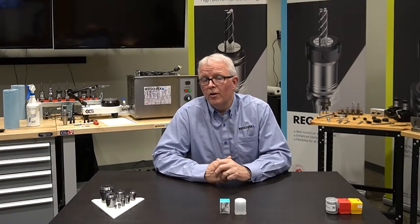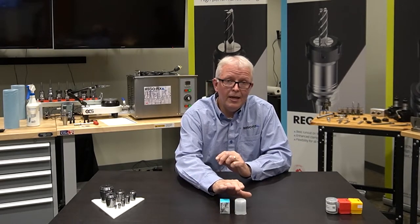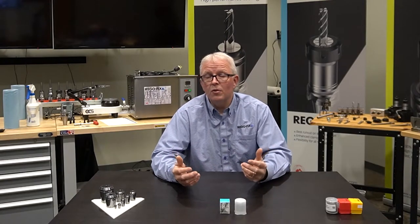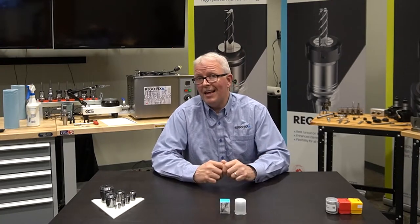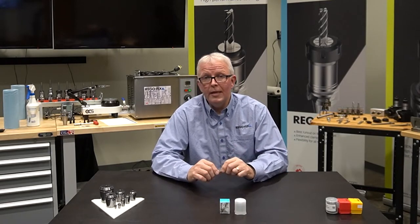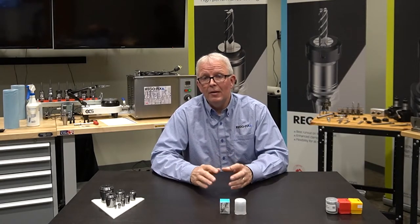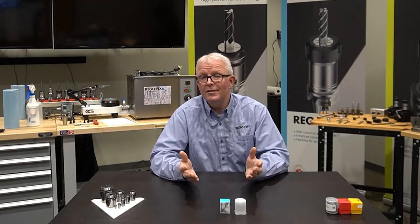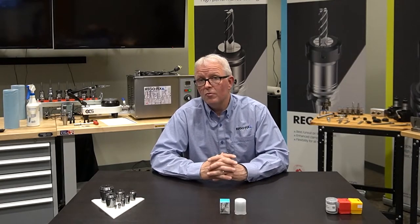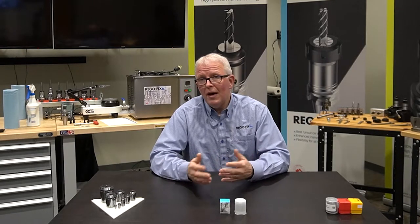Here's the example we are going to use. We have a RegoFix ER32 collet, and I have a collet that I purchased off of eBay for $15.95. It's made by an offshore company somewhere out of Asia, but it's $15.95 compared to almost $40 for the RegoFix. So why would I want to buy the RegoFix?